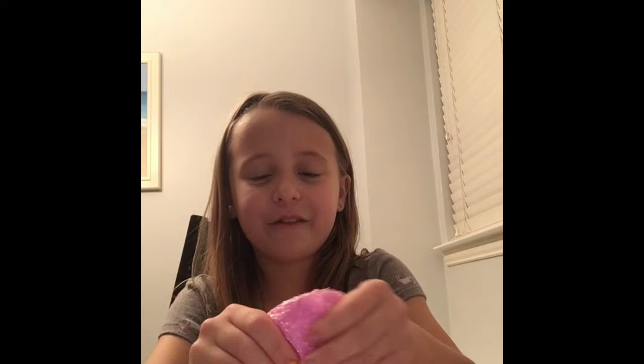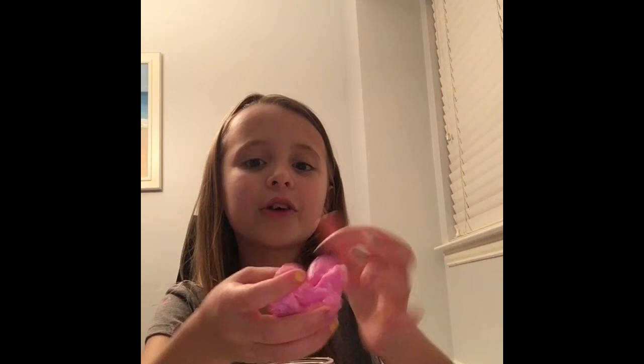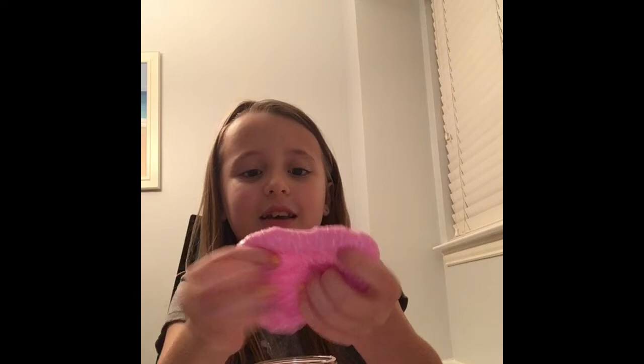It smells pretty good, like bubble gum — just a different kind of bubble gum. I like playing with little bits at a time. There are like little foam balls in it. I have like tons of slime. In another video I'm going to do a slime collection — if you don't know what that is, you're going to find out in that video.